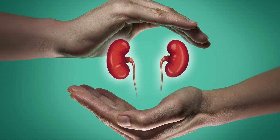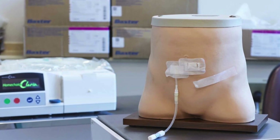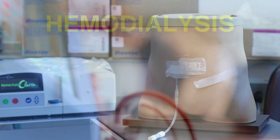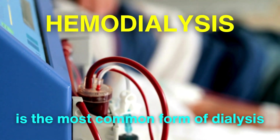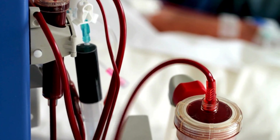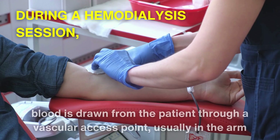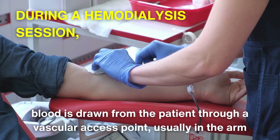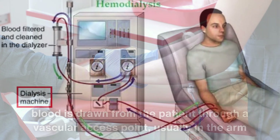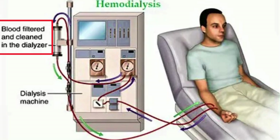There are two primary types of dialysis: hemodialysis and peritoneal dialysis, each with its unique mechanisms and benefits. Hemodialysis is the most common form, and it involves the use of a specialized machine that performs the filtration process externally. During a hemodialysis session, blood is drawn from the patient through a vascular access point, usually in the arm, and pumped into the dialysis machine, where it travels through a series of tubes to the dialyzer, commonly referred to as the artificial kidney.